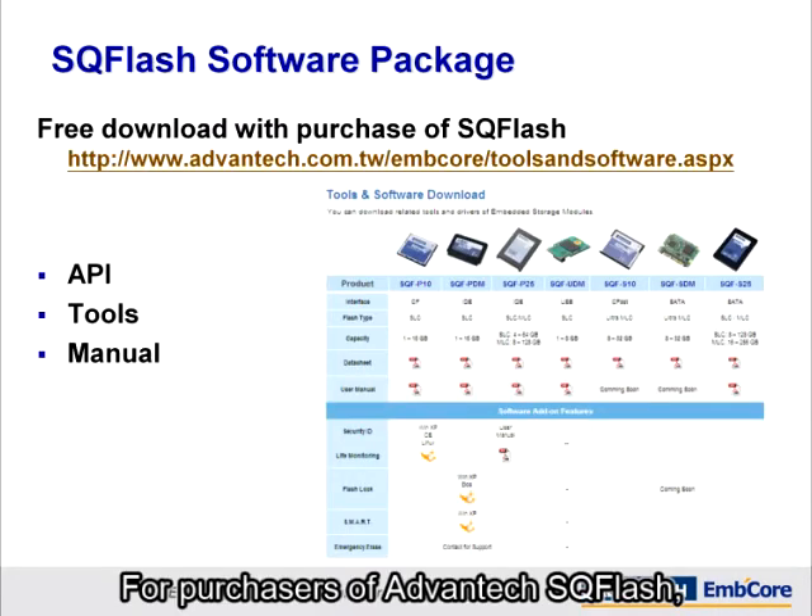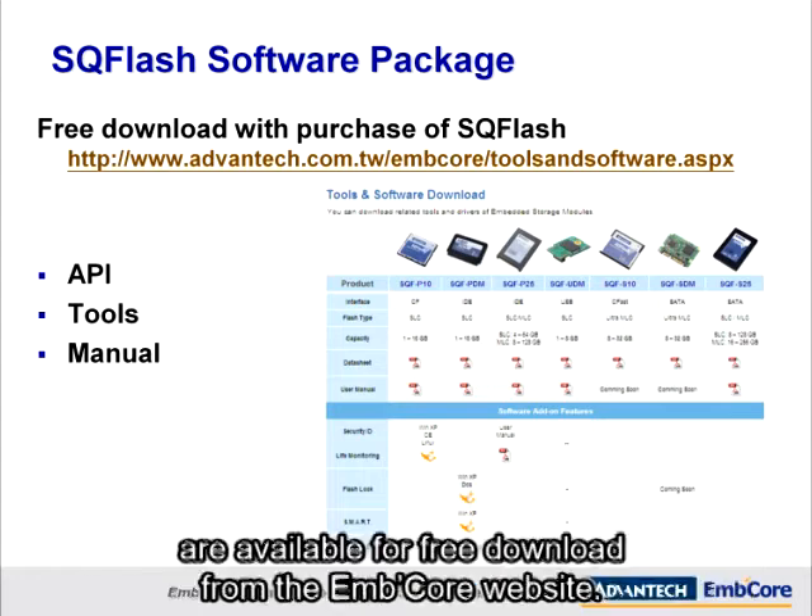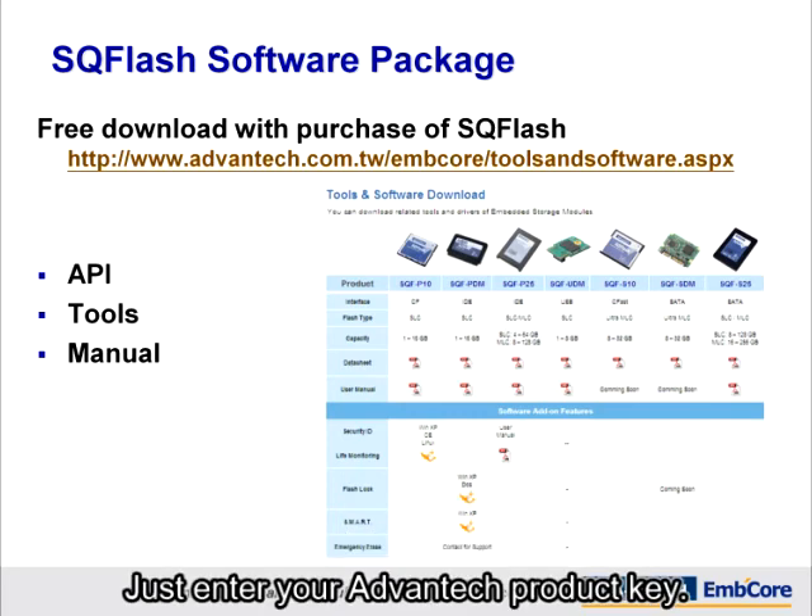For purchasers of Advantech SQFlash, the software package and all related documents are available for free download from the mCore website. Just enter your Advantech product key.